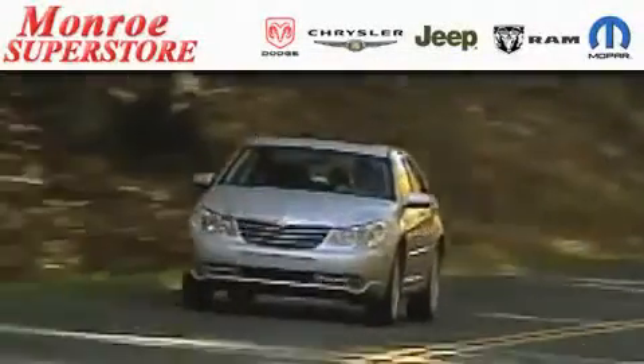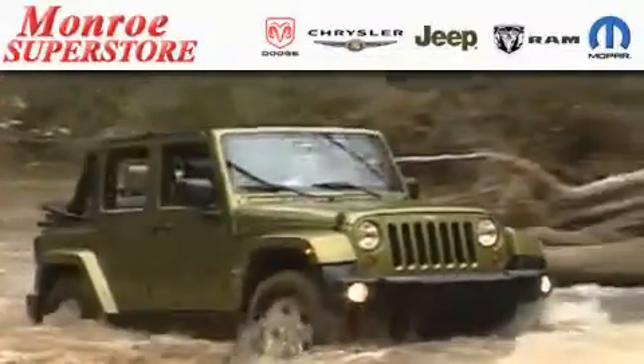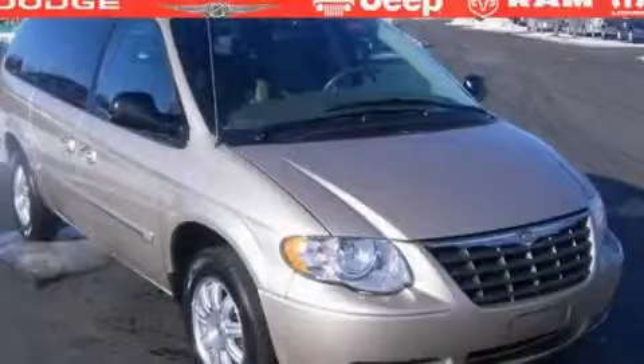The low-payment king says save more at the Monroe Superstore. This is a 2007 Chrysler Town & Country designed with features that accommodate.